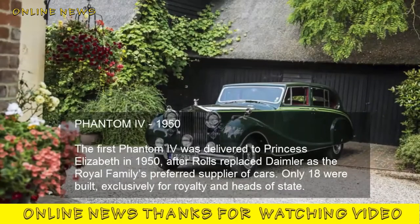Phantom IV, 1950. The first Phantom IV was delivered to Princess Elizabeth in 1950, after Rolls-Royce replaced Daimler as the royal family's preferred supplier of cars. Only 18 were built, exclusively for royalty and heads of state.